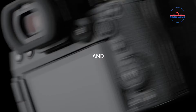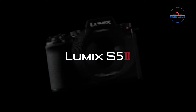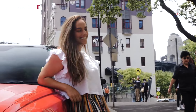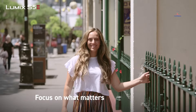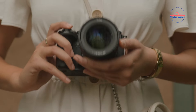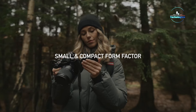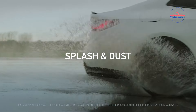The Panasonic Lumix S5 II mirrorless camera is designed for content creators who demand exceptional stills and video capabilities. It features a new 24.2MP CMOS sensor and an advanced image processing engine with L2 technology, introducing the Phase Hybrid AF system with 779 phase detection points for precise subject tracking. With an ISO range of 100 to 51,200, it performs well in various lighting conditions. The camera offers shooting speeds of up to 9fps and 30fps, along with sensor shift stabilization and a high-resolution mode for detailed 96MP images. In video mode, it supports full-frame 6K 30p and unlimited DCI 4K 60p 10-bit recording with 120p slow-motion capture and RAW HDMI output.